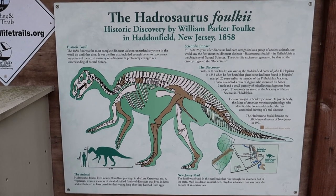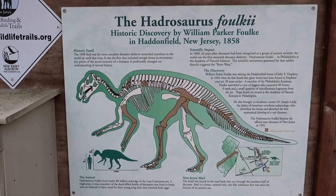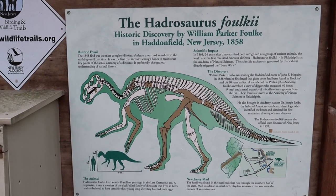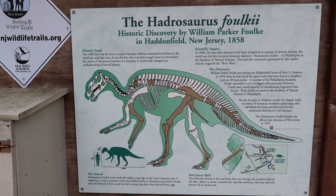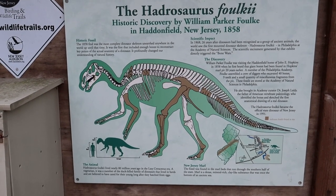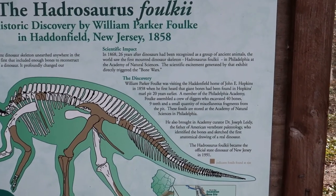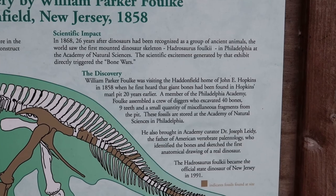In 1858, how many people knew about dinosaurs? They didn't have TV or movies showing them - it was kind of a relatively new thing. So if you found giant bones of a giant lizard, what would you think they were? Right here they discovered them and excavated the bones.